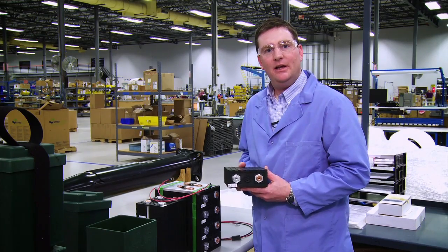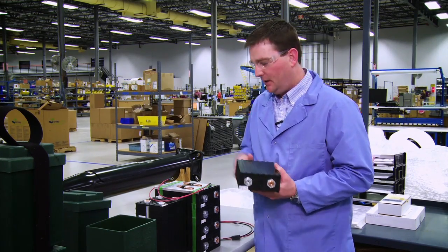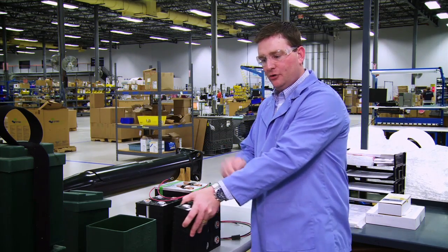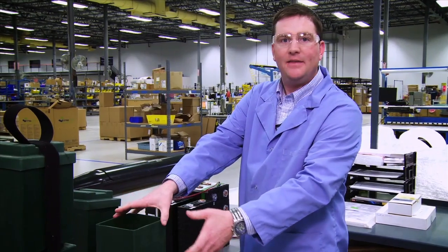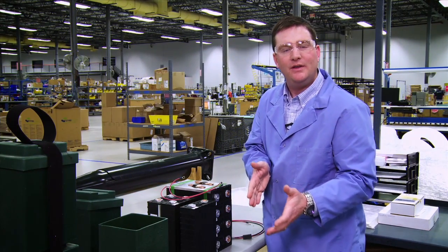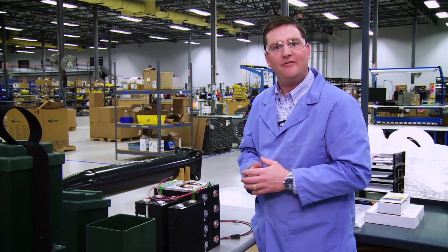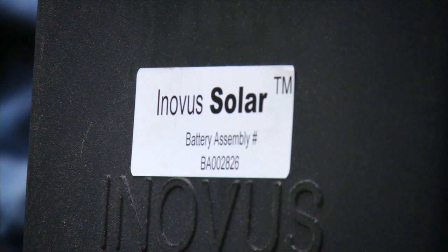Here we are at the battery assembly. This is where we take eight LFP batteries, do some light electromechanical assembly to join them, introduce them into their carrying case, and then skid them separately to ship with each pole. The LFP battery is unique because it's world-class technology designed to give it the longest life possible, as well as perform in the hottest of conditions.